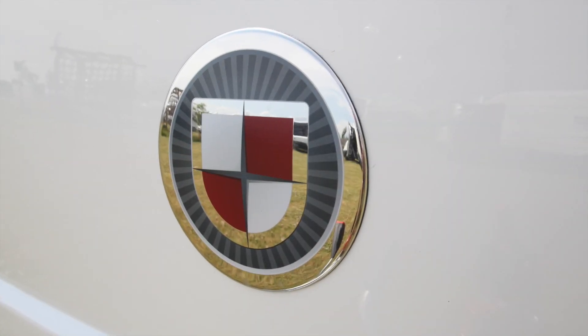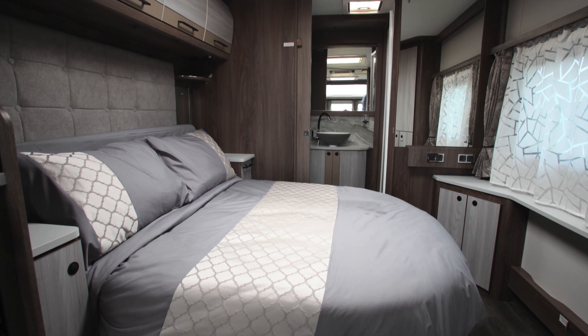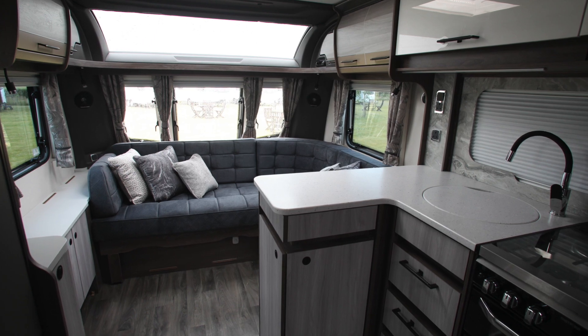On tow and on site, Coachman's new for 2024 Lussos really do take the caravan lifestyle to new levels of safety, comfort, and practicality. To get the full experience though, you really need to see them for yourself.